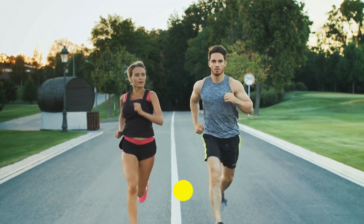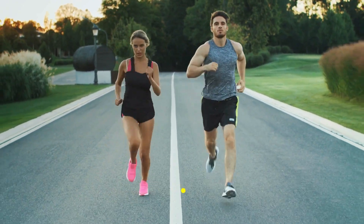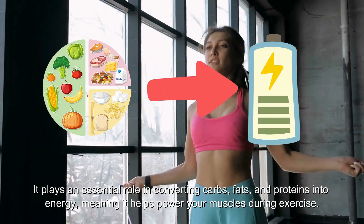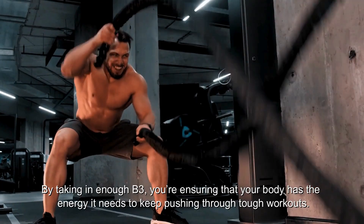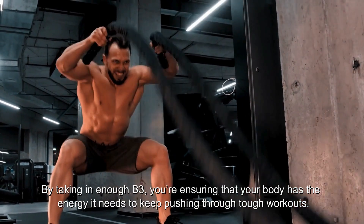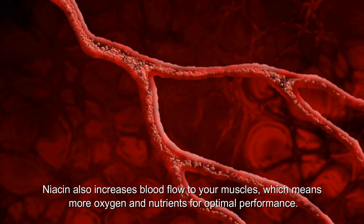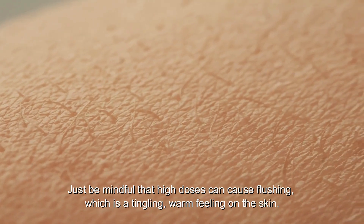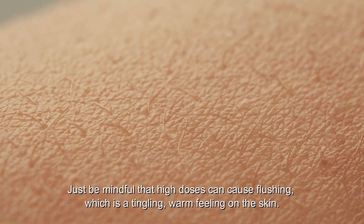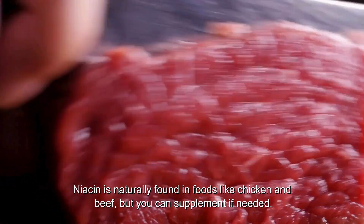Number 8: Vitamin B3, or niacin, is a key energy booster that helps improve workout endurance. It plays an essential role in converting carbs, fats, and proteins into energy, powering your muscles during exercise. By getting enough B3, you're ensuring your body has the energy it needs to keep pushing through tough workouts. Niacin also increases blood flow to your muscles, delivering more oxygen and nutrients for optimal performance. Just be mindful that high doses can cause flushing — a tingling, warm feeling on the skin. Niacin is found in foods like chicken and beef.